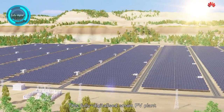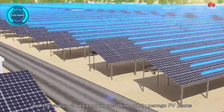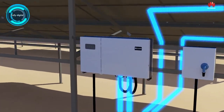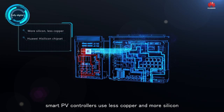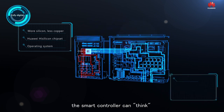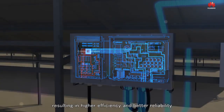Based on the vision of simplification and digitalization, this fully digitalized smart PV plant can accurately detect information about each string and the status of key components to remotely manage PV plants. With Huawei high silicon chipsets inside, smart PV controllers use less copper and more silicon. Unlike a conventional power converter, the smart controller can think and functions as the brain of the PV plant, resulting in higher efficiency and better reliability.